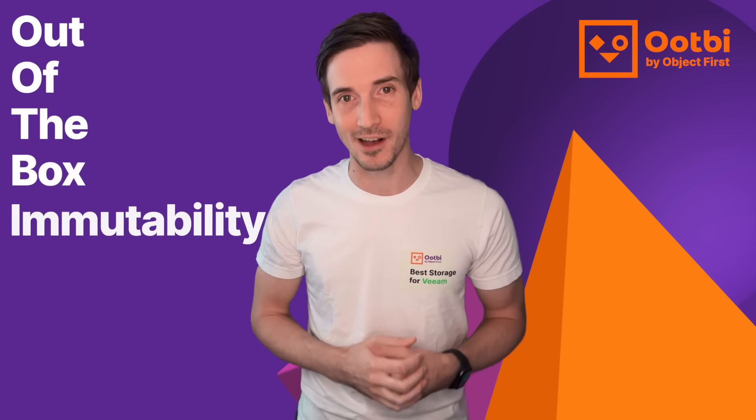Hello there, my name is Anthony Cusimano, and I work for Object First, founded by Ratmir Timoshev and Andrei Baranov, and we created the best storage for Veeam. It's called Ootbi, and it stands for out-of-the-box immutability.